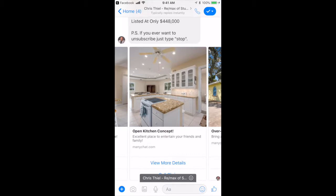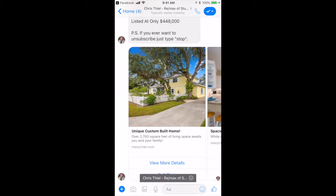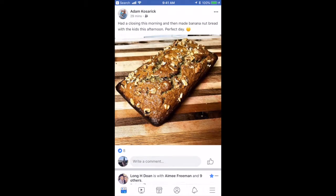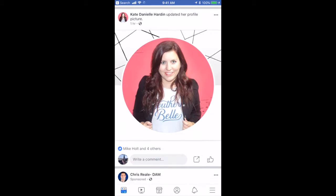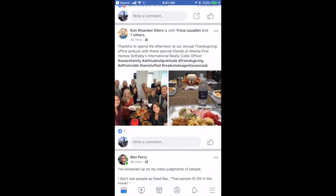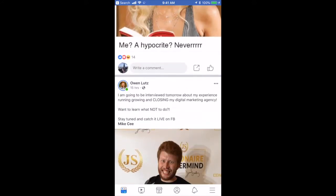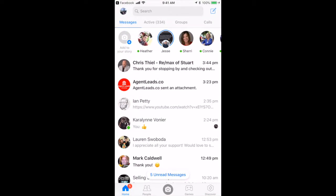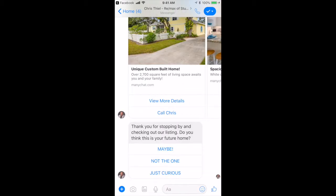Imagine if you could do that in a warmer fashion. Welcome to the Listing Bot 2.0. Now they've moved on to something else. I've already forgotten about you, but in a few minutes you've got to check your messenger. There they are — they followed up. They followed up automatically. 'Thank you for stopping by and checking out the listing. Do you think this is your future home?'